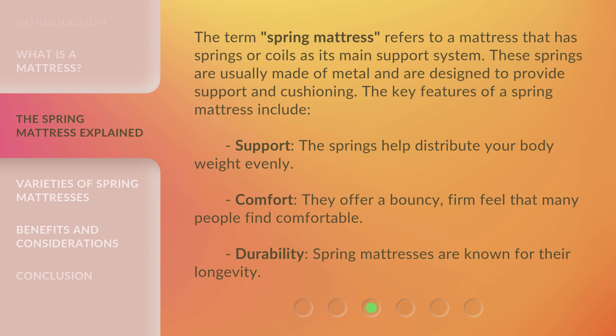The key features of a spring mattress include: Support — the springs help distribute your body weight evenly. Comfort — they offer a bouncy, firm feel that many people find comfortable. Durability — spring mattresses are known for their longevity.